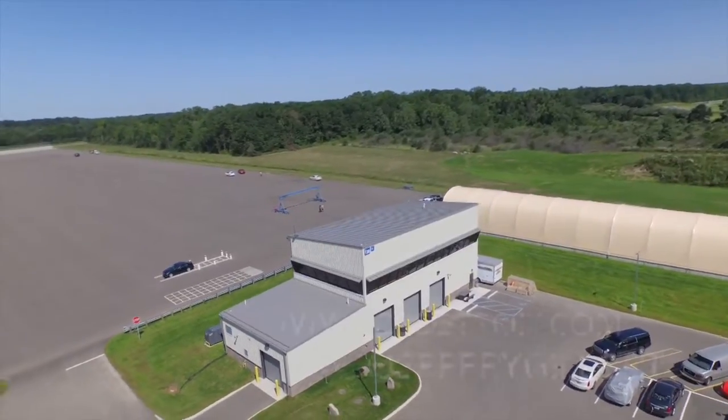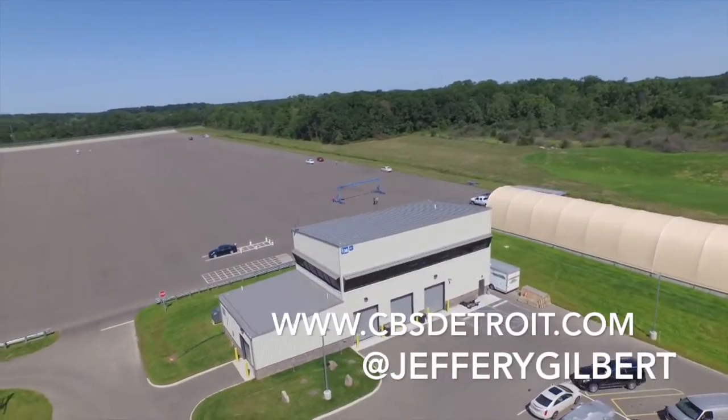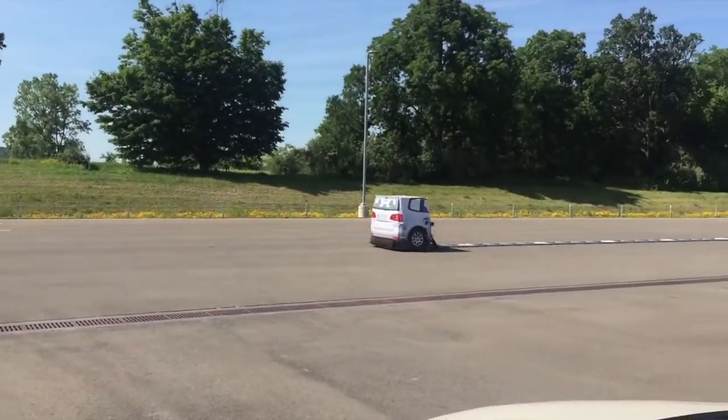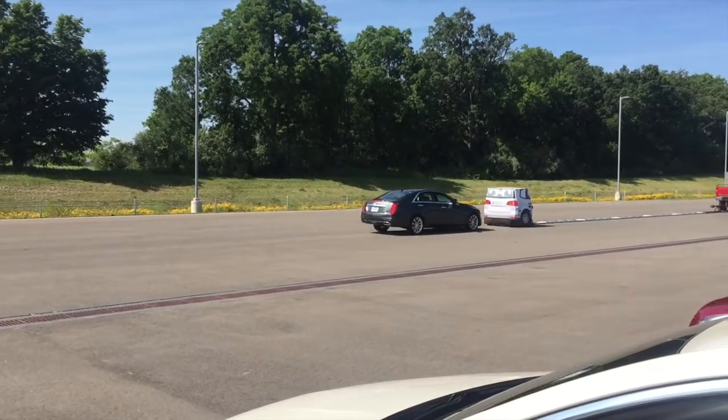The active safety test area takes up 52 acres at GM's Milford Proving Grounds. They were happy to give us a demonstration of some new technology.